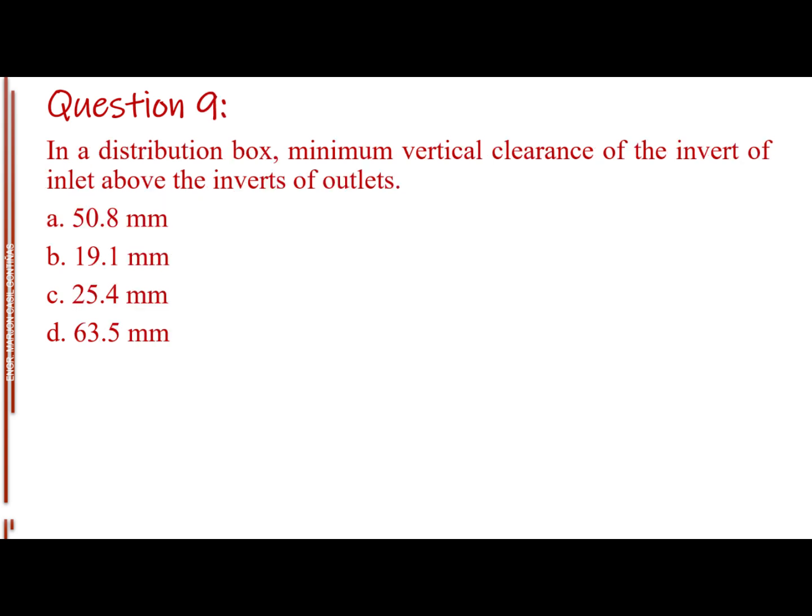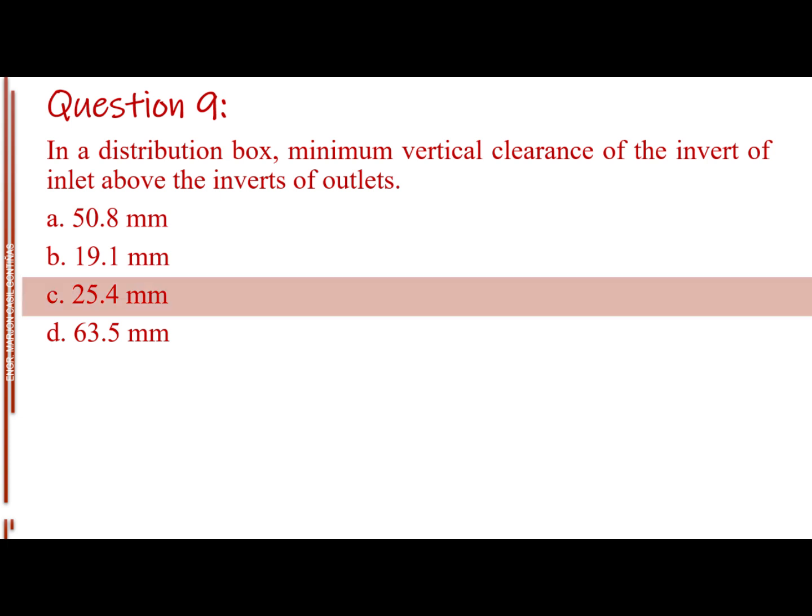Question number nine. In a distribution box, minimum vertical clearance of the invert of inlet above the inverts of outlets. Letter A: 50.8 mm. Letter B: 19.1 mm. Letter C: 25.4 mm. Letter D: 63.5 mm. The answer is Letter C: 25.4 mm.